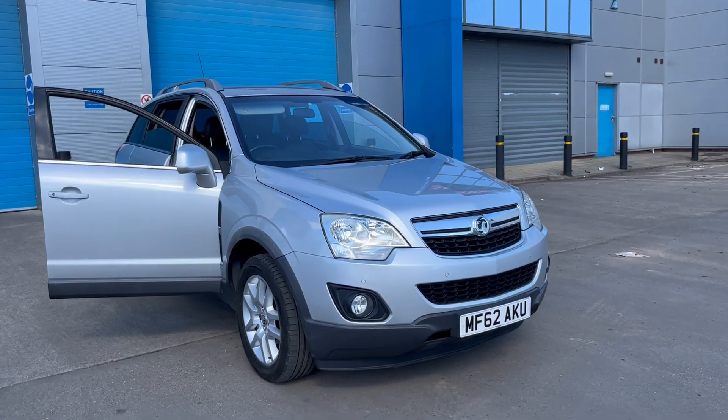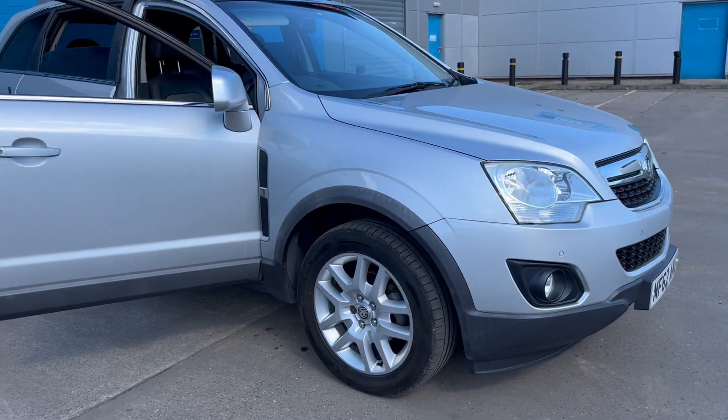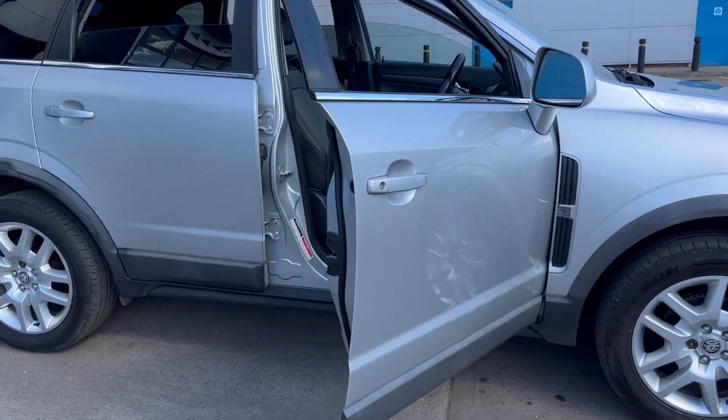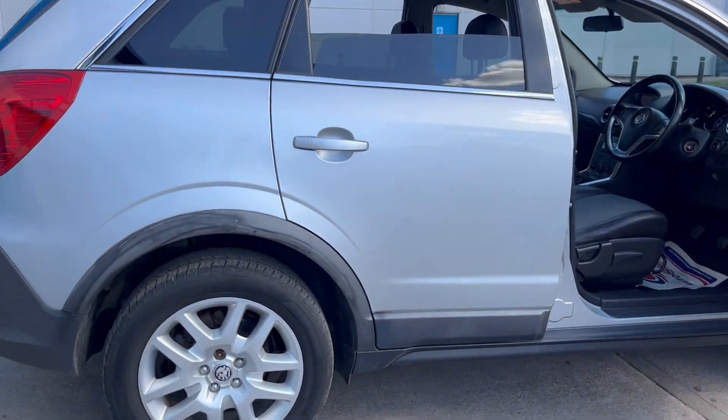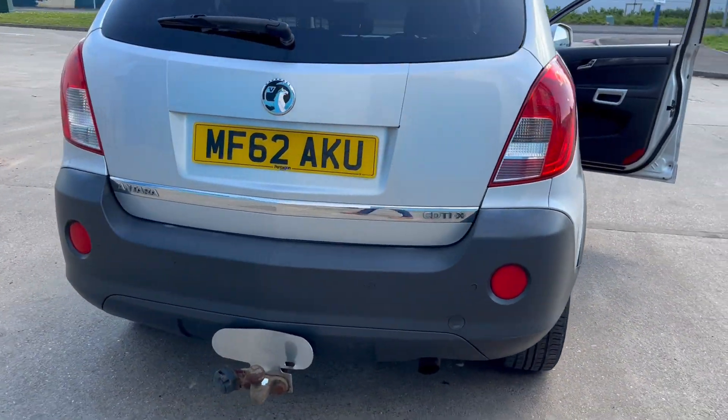Just acquired this lovely looking Foxhall Antara with quite a few extras. We've got front park distance control and it's the four wheel drive.